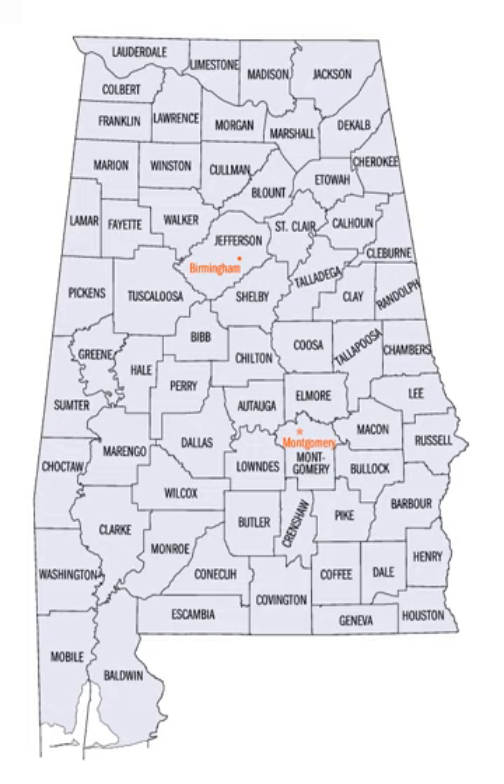The Alabama Department of Revenue's Motor Vehicle Division issues standard automobile license plates that bear a one- or two-digit number identifying the county in which the vehicle is registered. This number is given in the fourth column in the table below. The first three prefixes are reserved for the state's historically most populous counties, and thereafter proceed alphabetically.